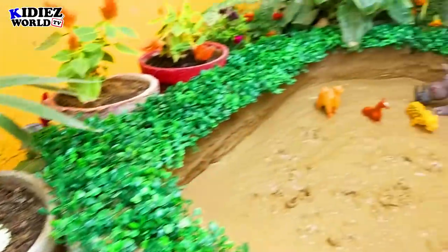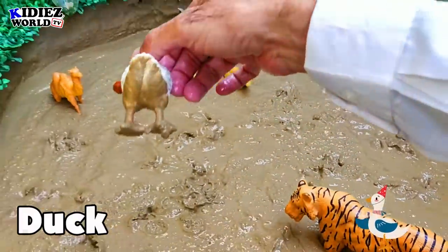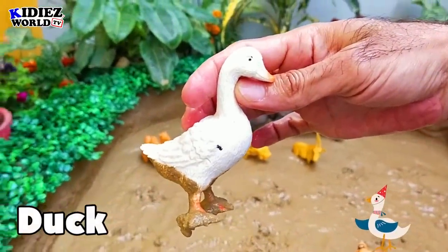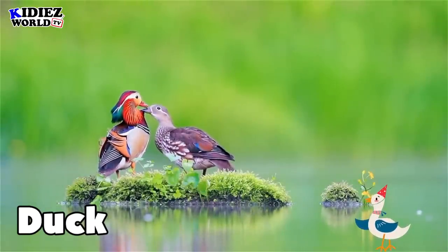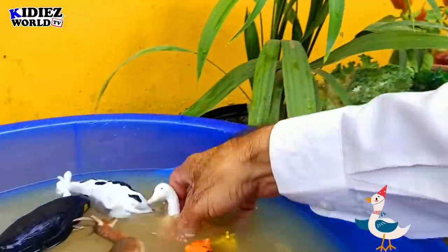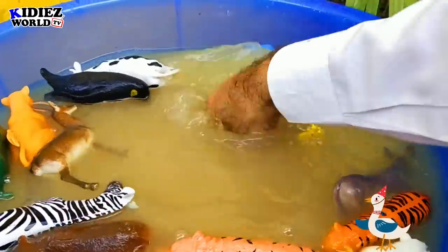The next one is a duck. Duck is a lively little bird that comes in the farm animal category.